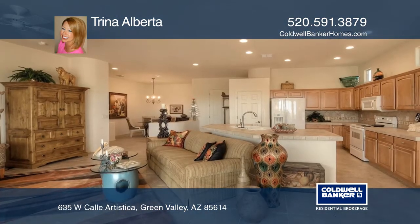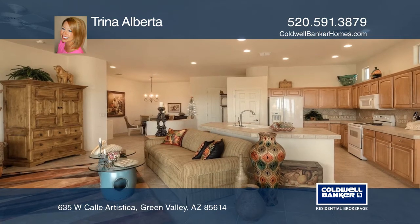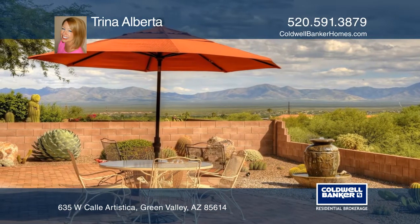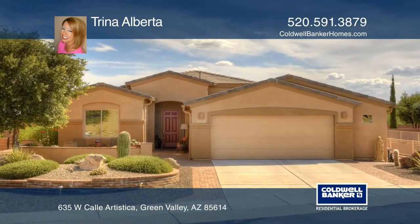The choice is yours. If quality, natural beauty, and an amazing outdoor living space are your priorities, welcome home. Come see it in person with Trina Alberta.